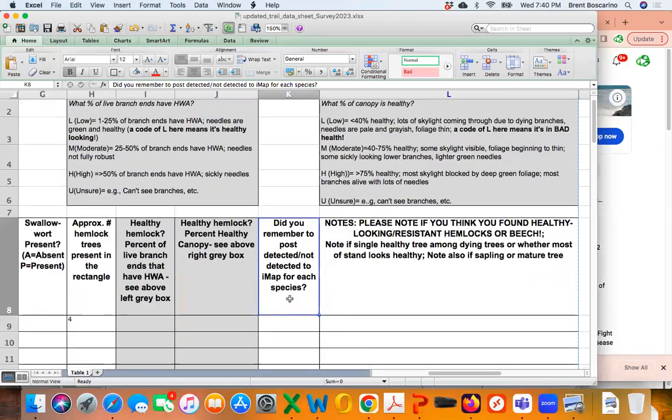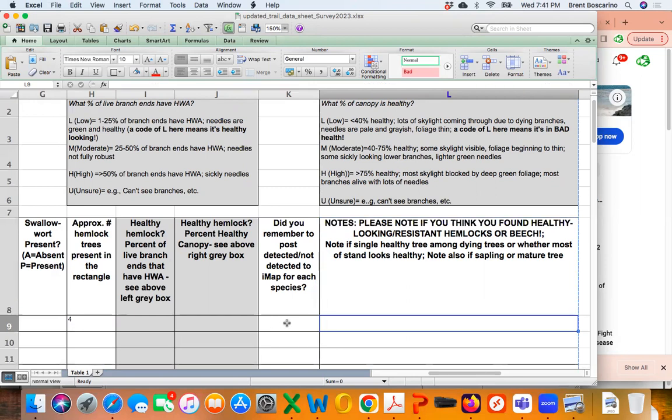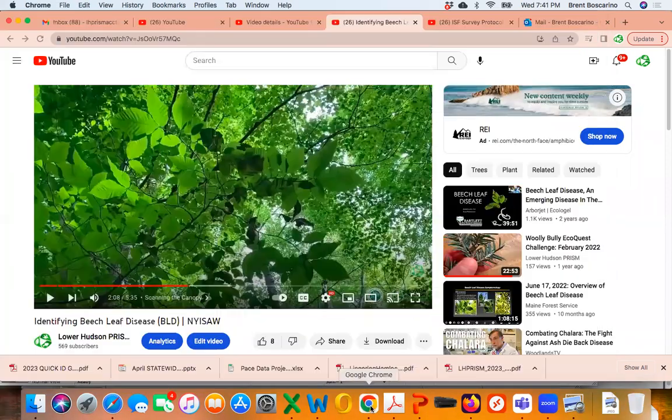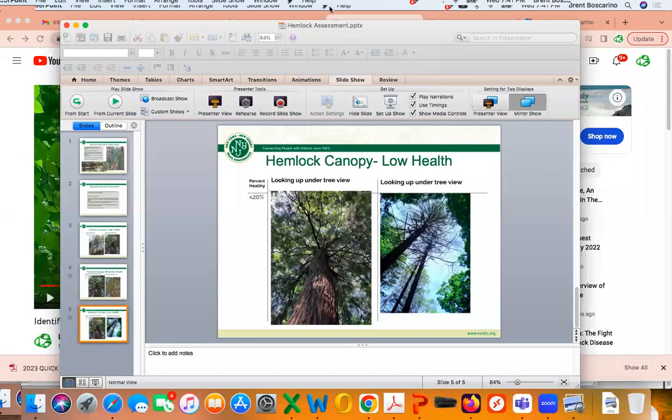The data sheet will also prompt you to ask: did you remember to post your detected or not detected observation to iMapInvasives? Make any observational notes — for example, 'I saw a lot of beech leaf disease, but there was one tree that looked great.' Call it right out in the notes section and I'll look at those in more detail. That's pretty much the nuts and bolts of what we're doing here for a single survey rectangle.